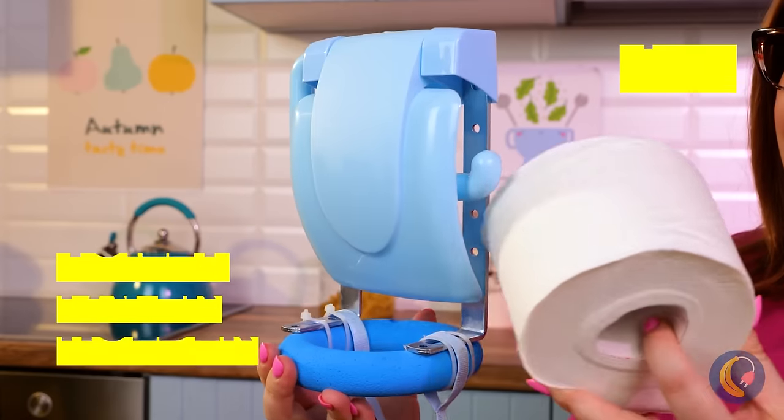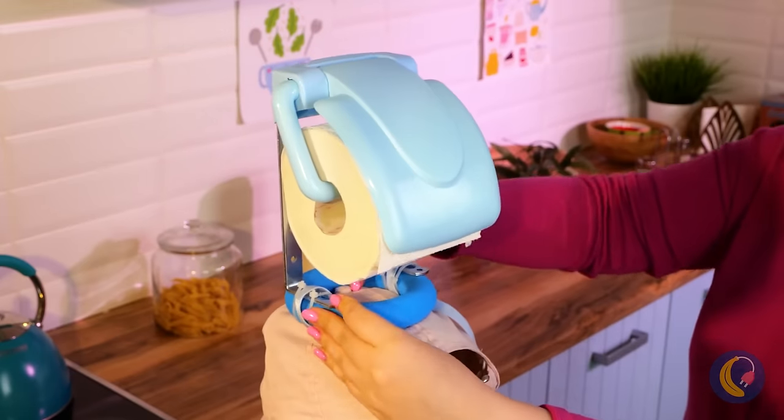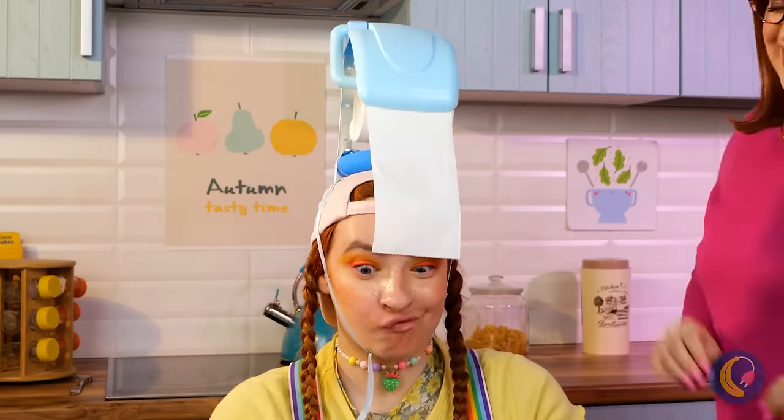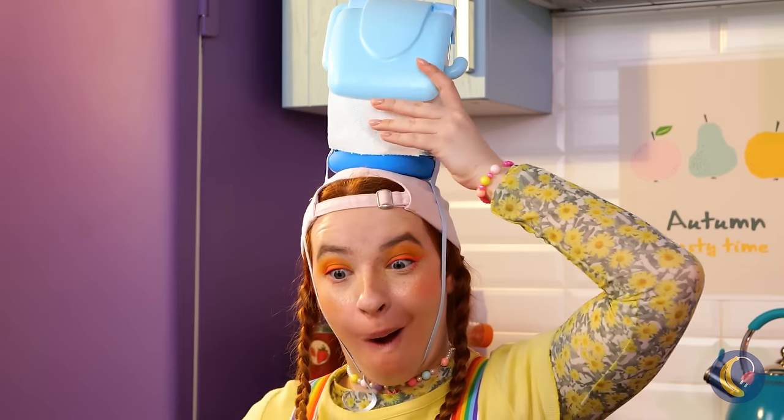Maybe this toilet paper holder will help. Secure it on nice and tight, and it's the next best thing to a mouth bib. Gesundheit — don't worry, we've got you covered.